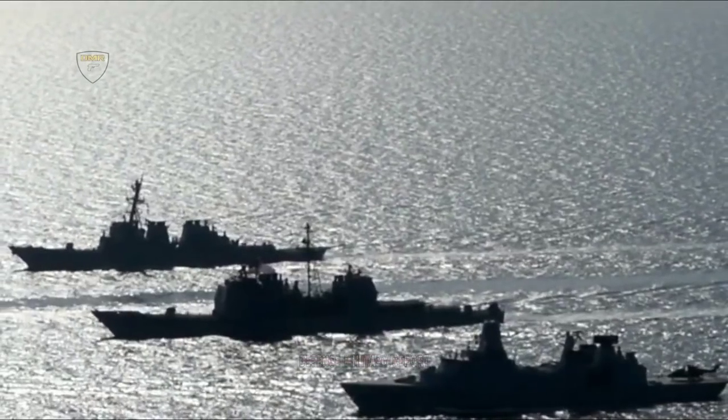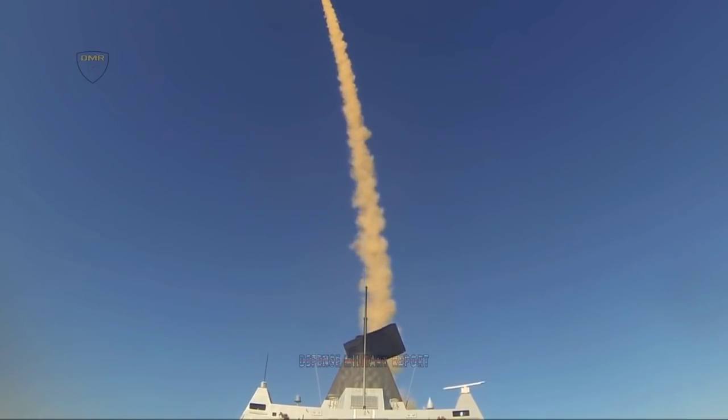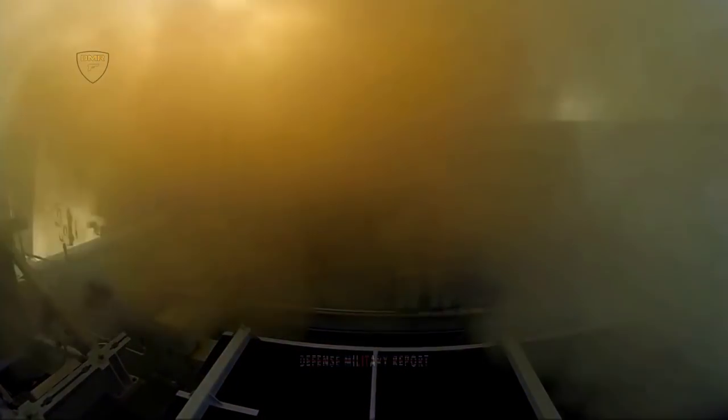Taking a quick break from dodging missiles, the three Royal Navy ships found time to form up for a navigational exercise, demonstrating their ability to operate in close proximity to one another whilst conducting flying sorties with a Wildcat helicopter.